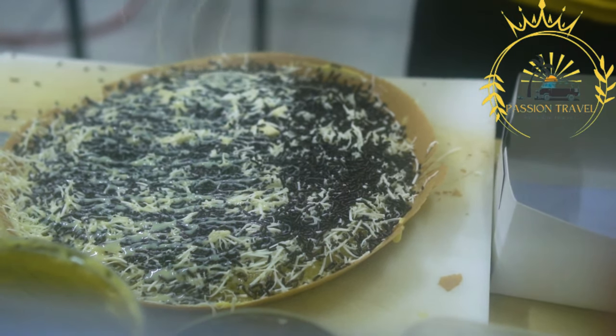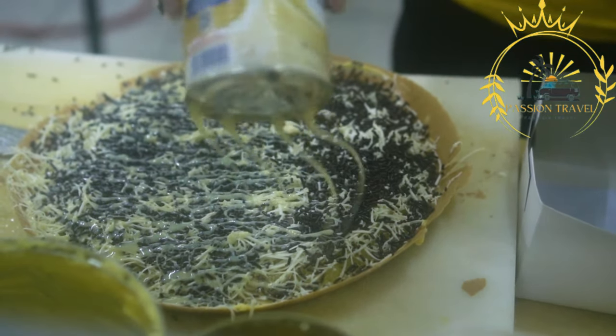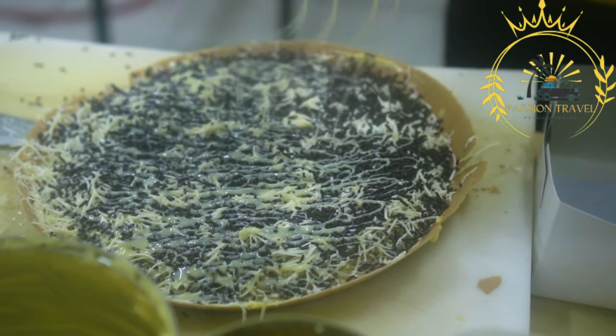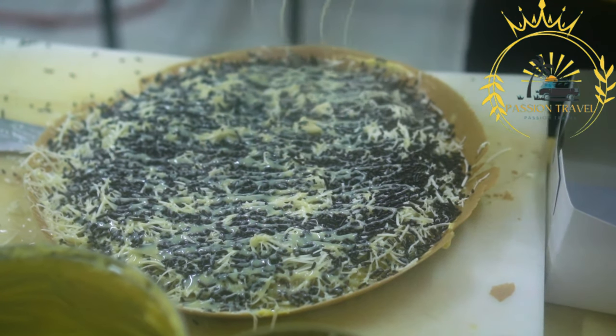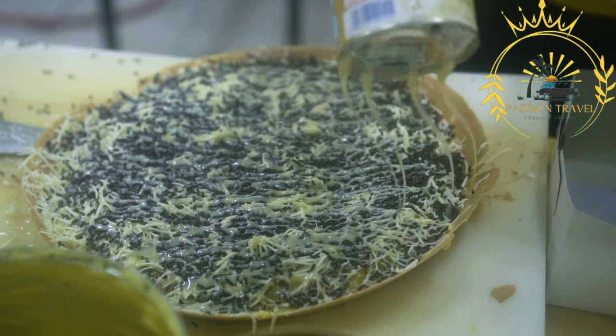Langoes is often served hot and enjoyed immediately after frying. It is typically cut into smaller pieces for easier consumption. Langoes stands can be found at festivals, markets, and street food stalls throughout Hungary, offering a convenient and delicious snack. Langoes is a satisfying and indulgent street food in Hungary.